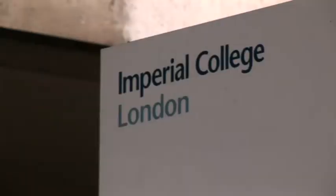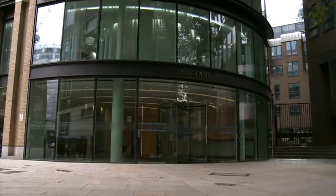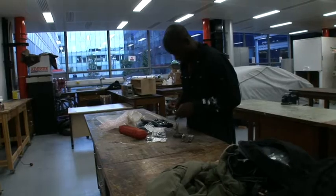The company's roots are in a collaboration between graduates from Imperial College London and the Royal College of Art. Using the funding and expertise made available through Design London, the product was put into development in early 2009 at Imperial College.